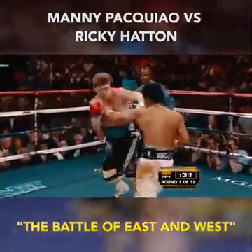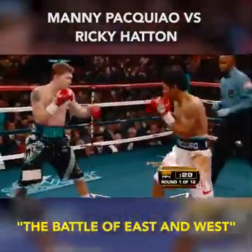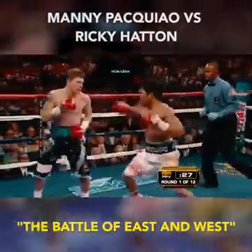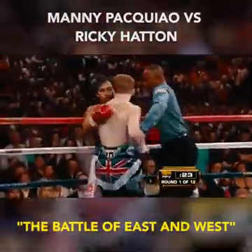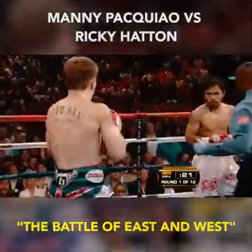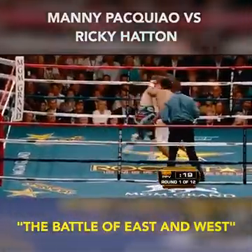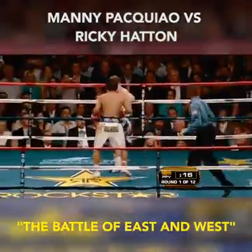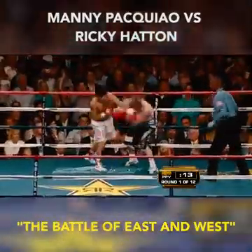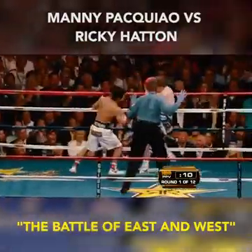Pacquiao is coming out of the neutral corner in a hurry. Lands another right hook. Pacquiao's hands are blindingly fast — his hands are so fast that no opponent sees the punches coming. Another perfect right hand for Pacquiao, another right hook, straight left hand. Pacquiao's landing at will. Hard left hand.